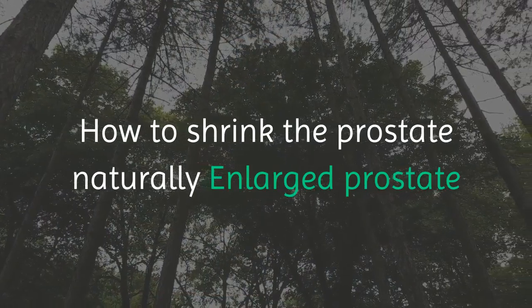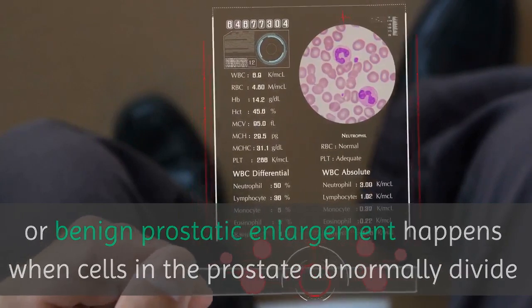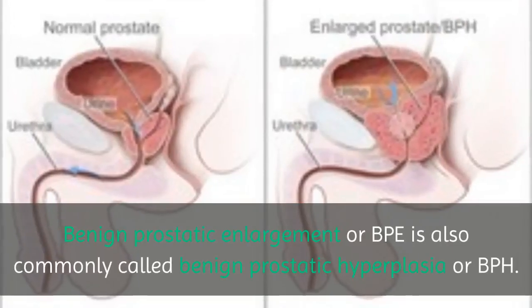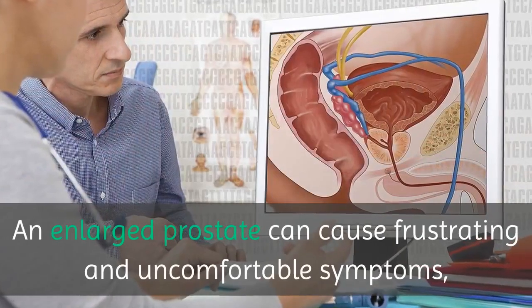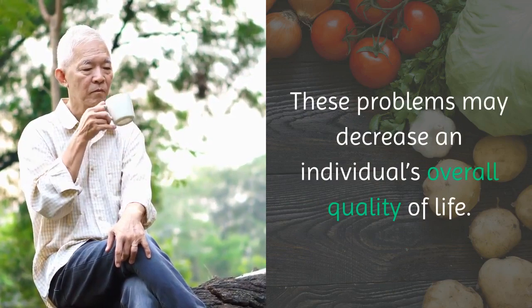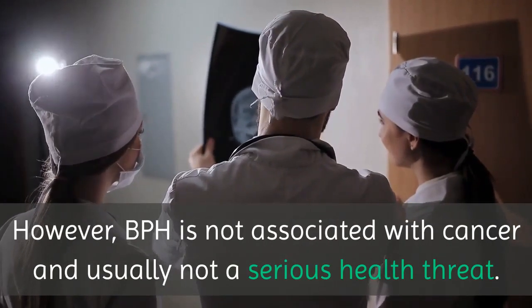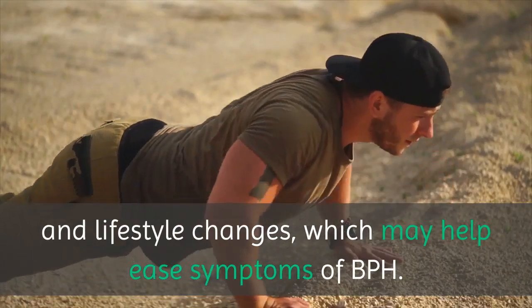How to shrink the prostate naturally. Enlarged prostate, or benign prostatic enlargement, happens when cells in the prostate abnormally divide and multiply, causing the organ to increase in size. Benign prostatic enlargement or BPE is also commonly called benign prostatic hyperplasia or BPH. An enlarged prostate can cause frustrating and uncomfortable symptoms, most commonly urinary and sexual difficulties. These problems may decrease an individual's overall quality of life. However, BPH is not associated with cancer and is usually not a serious health threat. There are several treatment options, including a wide range of natural remedies and lifestyle changes, which may help ease symptoms of BPH.